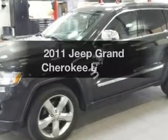Introducing the 2011 Jeep Grand Cherokee. This is the set of wheels you've been looking for.